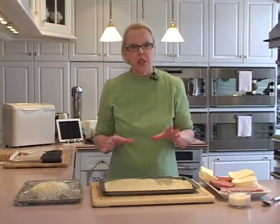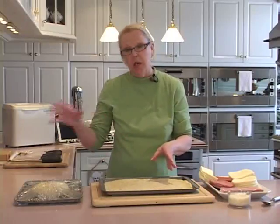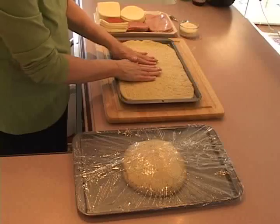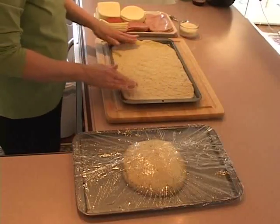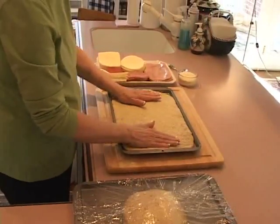My dough is out of the dough machine. I had two pounds of dough, and I've put one pound each on two 10-inch by 15-inch baking pans. And I've patted it out with my fingertips, just like you would a pizza crust, except you're not going to form the crust — you're going to keep it kind of flat and free-form.